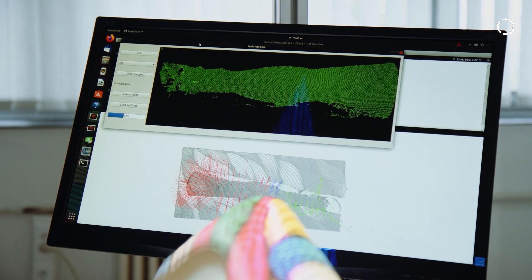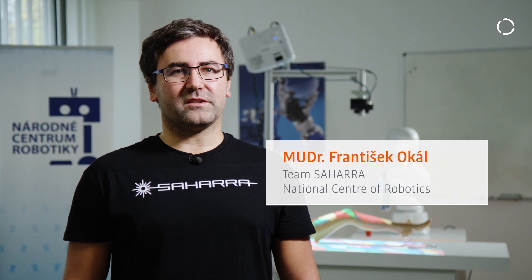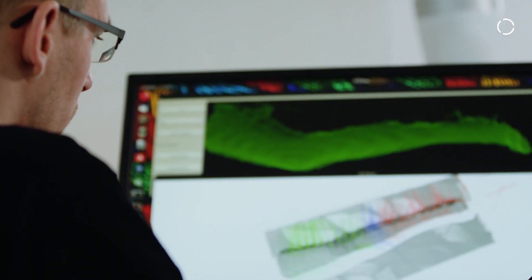Laser epilation is a well-established procedure in beauty clinics from 1996. We tried to speed up the process and find some solution, and we found the KUKA Innovation Award as the best solution for our team.